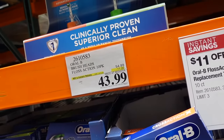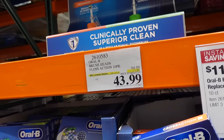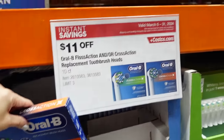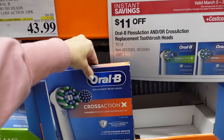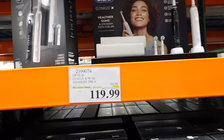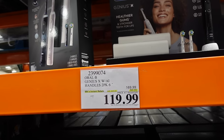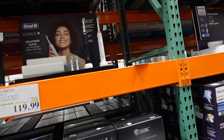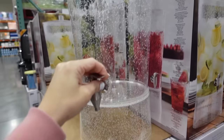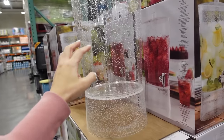Oral-B brush 10-pack on sale until the 31st — down to $43.99, regularly $54.99. Includes flossing and cross action options, limit of three. Also a two-pack of Oral-B brushes, regularly $169.99, down to $119.99, also until the 31st. The Navage beverage dispenser is $19.99 and holds 2.9 gallons, made of acrylic.